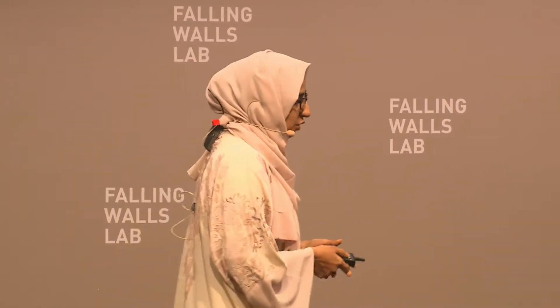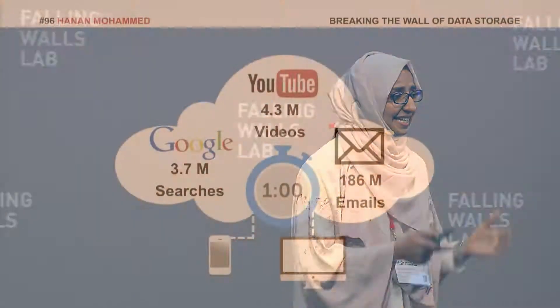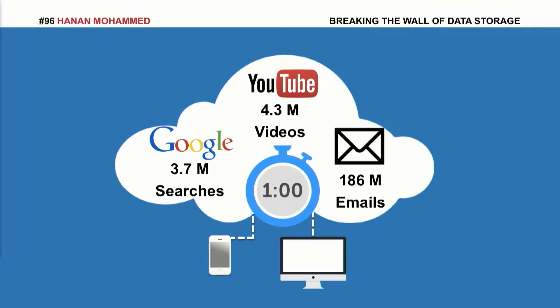3.7 million Google searches, 4.3 million YouTube videos, and 186 million emails are sent, all in one minute. So, where exactly is all this data stored?